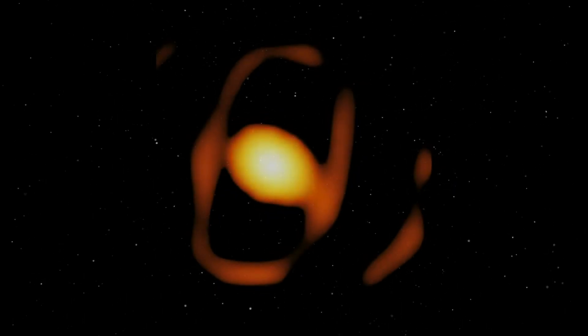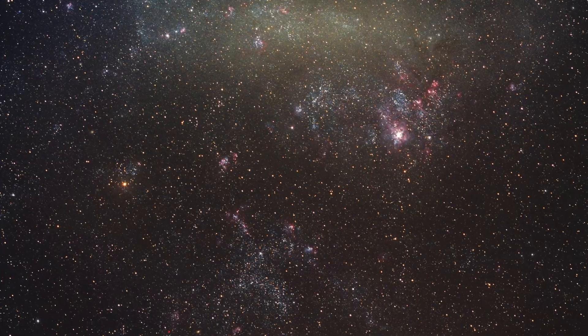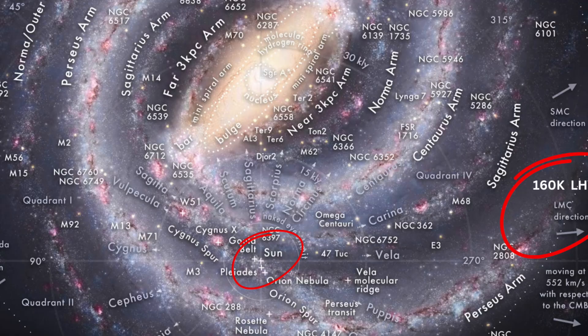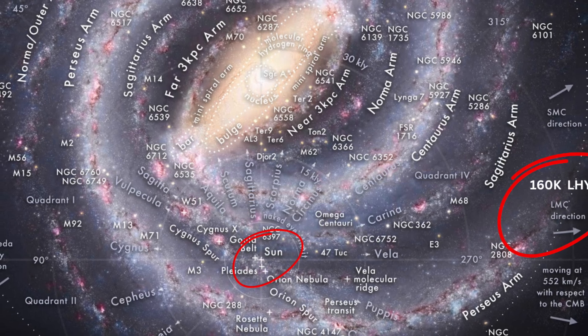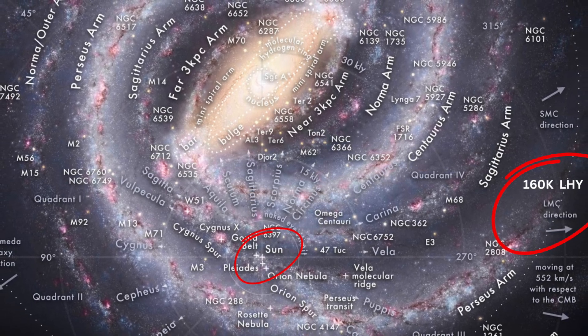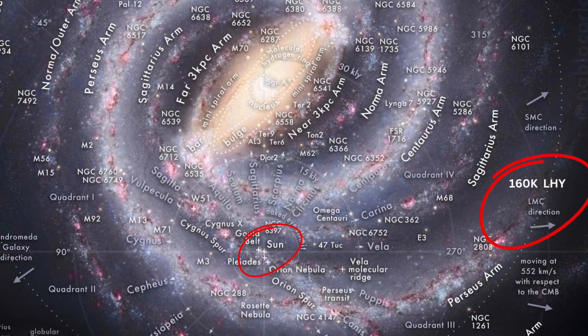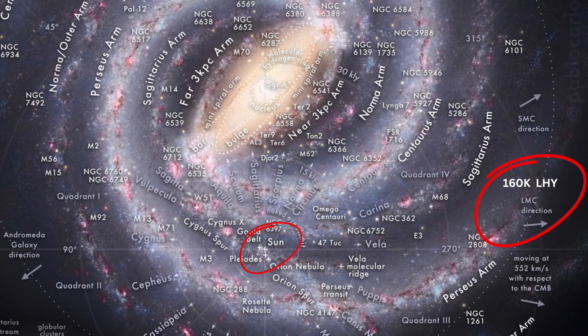Not only the star itself, but also the interactions with the dust and clouds surrounding it have been observed. Previous high-resolution observations were generally limited to stars within the Milky Way. WHG 64, located in the Large Magellanic Cloud, is a groundbreaking step in observing extragalactic red supergiants. The technique used here is one of the first studies to examine the environmental structure of a star outside the Milky Way with such high resolution.